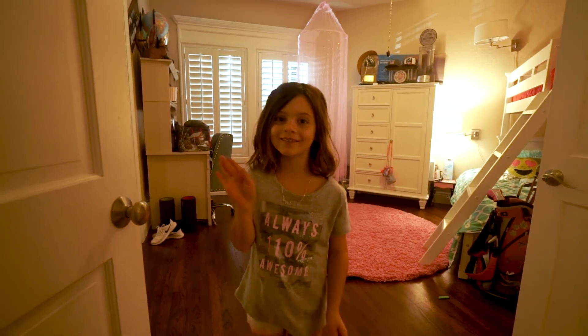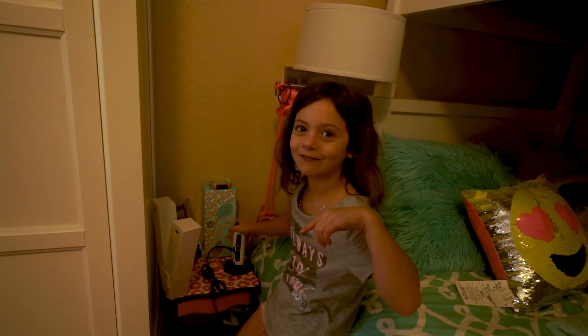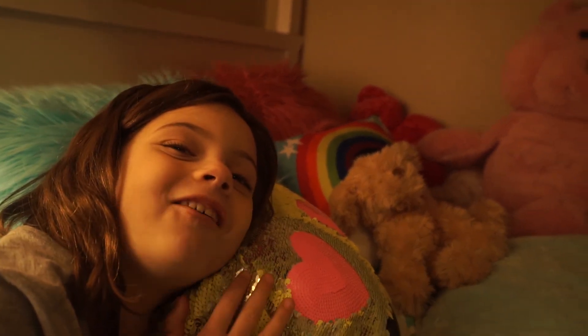Thanks for watching Sundays with Victoria. Bye! Please subscribe down below.